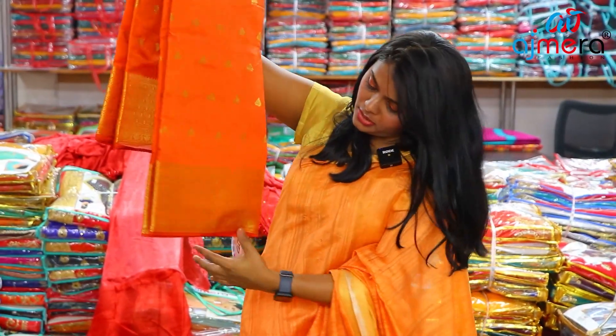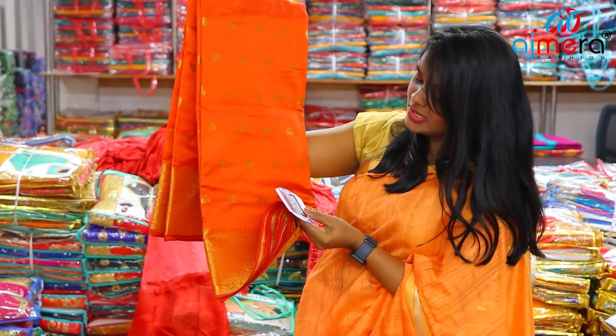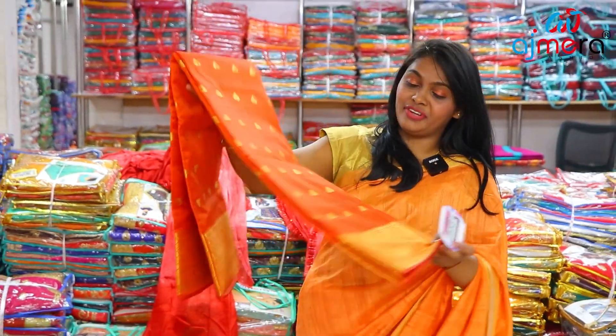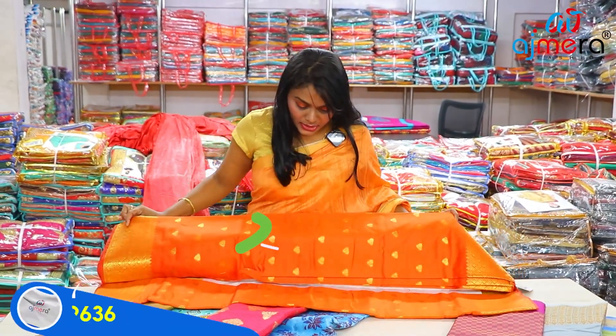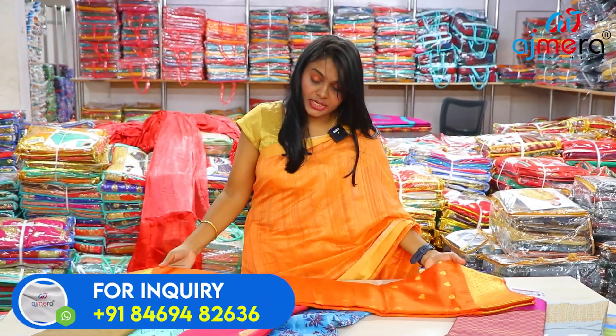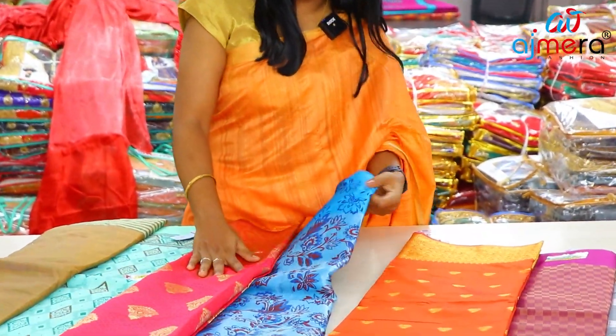If you look at this pattern, you can see these two colors. This is RASDANI — two collections with four different colors. First class quality. Here are dark contrast colors and different colors, including a floral design.